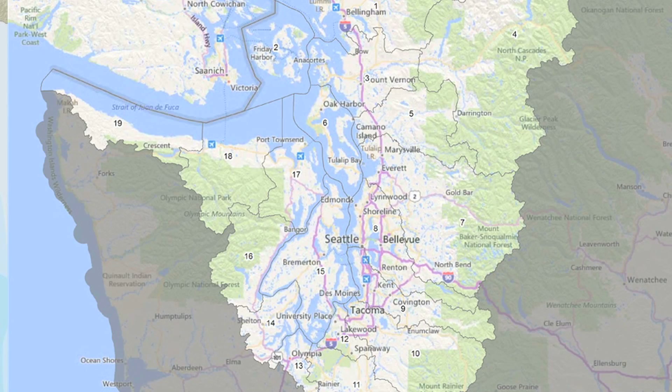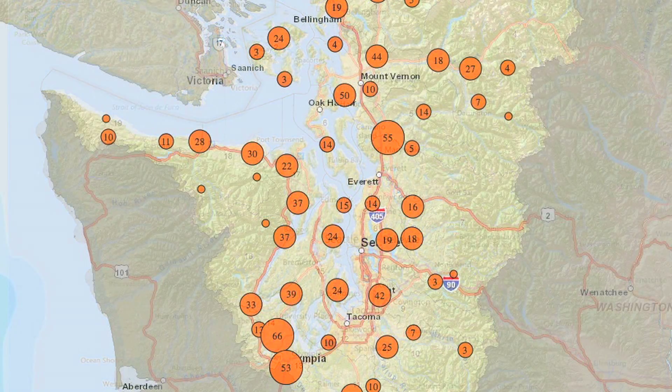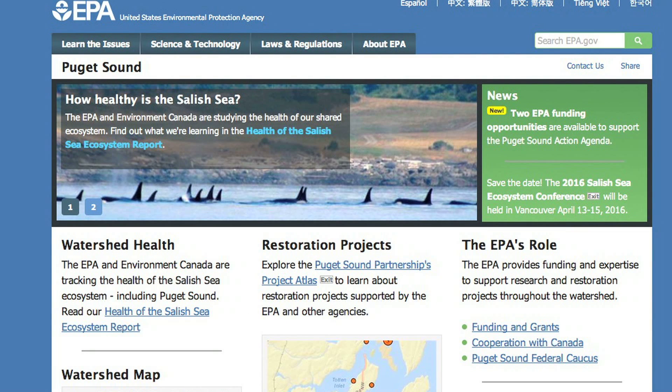This cleanup is just one of many actions that EPA is taking to protect and restore the resources of Puget Sound. I can't overstate the importance of Puget Sound to this region — to the people, to the economy. It's essential. We could not have the life we have here without a healthy Puget Sound.